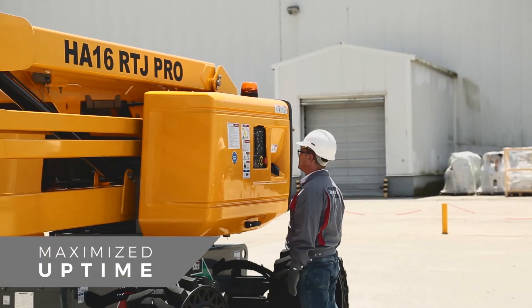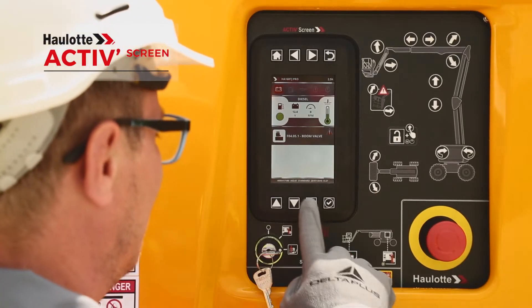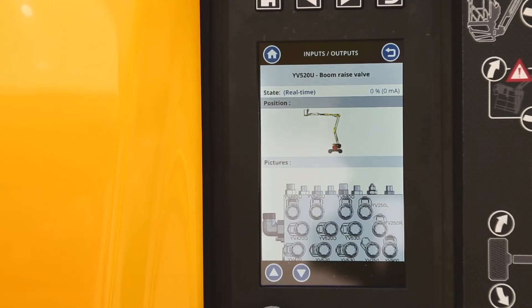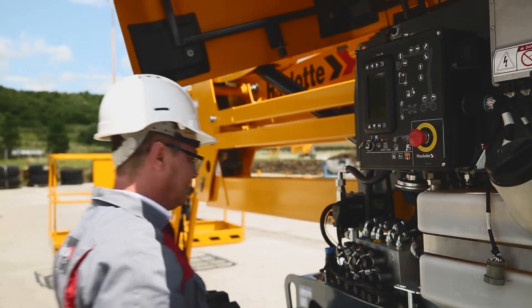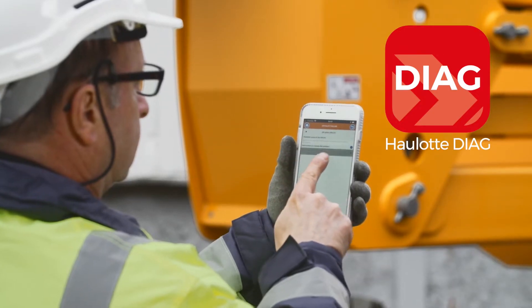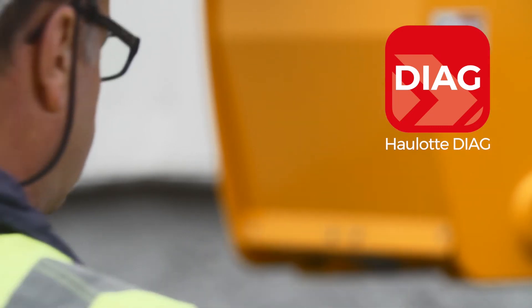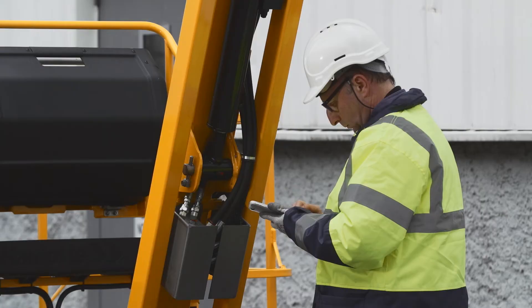A practical onboard diagnostic tool, Hullet ActiveScreen provides operators with information on the machine's working conditions and procedures to resolve any malfunctions. The interface is also available in a mobile version with the Hullet Diag app, giving technicians the mobility necessary for even more effective configuration and diagnostics.